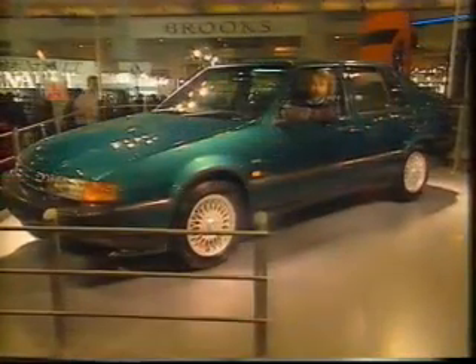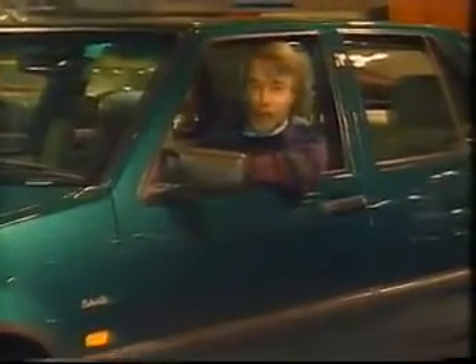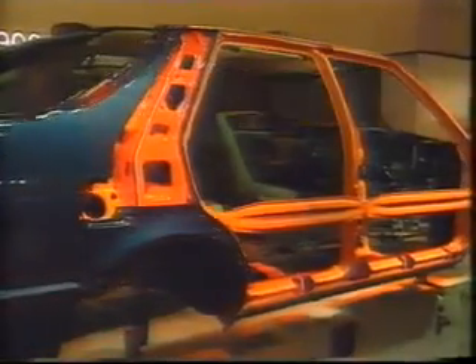Saab have announced what they call the second generation of 9000s, and for a car that already has a reputation for being tough as old boots, they've paid even more attention to safety. There's new cross beams under the floor, and as you can see in this exotic cutaway model with its orange-coloured additions, they put in new strengthened sills, new door pillars that tie into them, a new roof that ties into the door pillars, and a new rear end. The whole thing builds up to an absolutely impregnable safety cage.